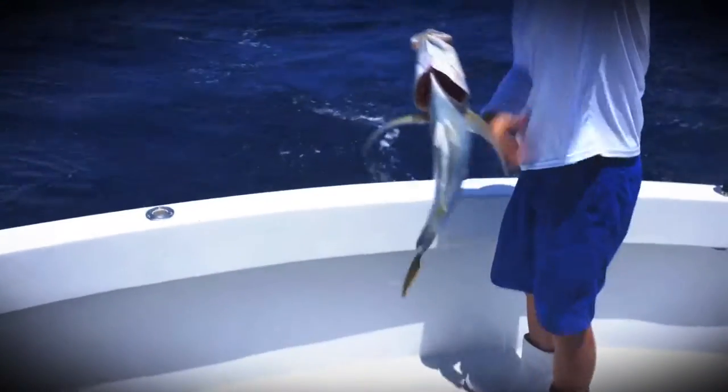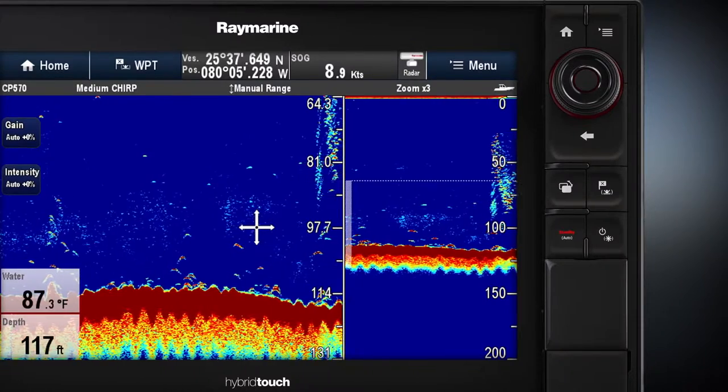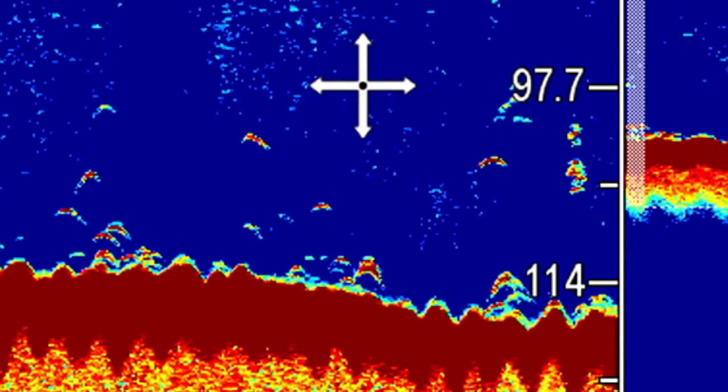Cruising up under weed lines where you have a lot of noise, it eliminates that, but still allows me to see the small blue runners, the small bait fish, and whatever else is there that I need to know is there.